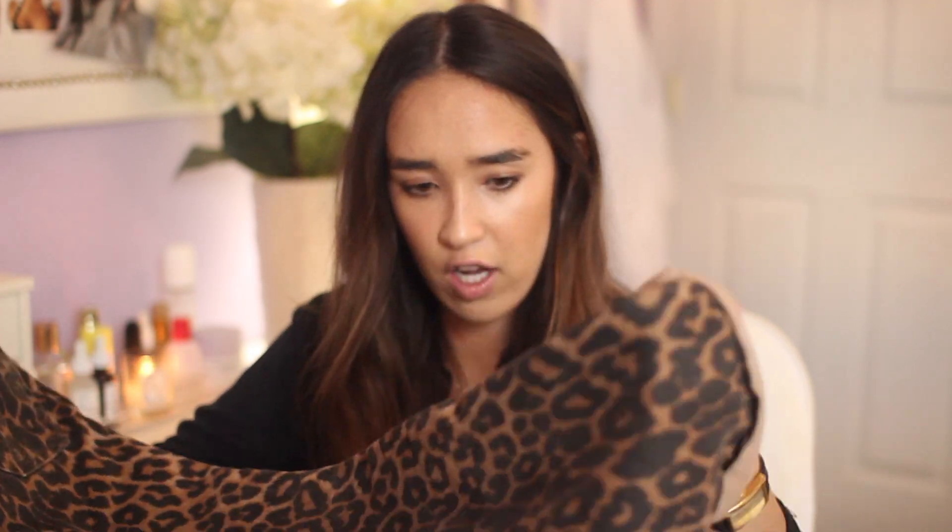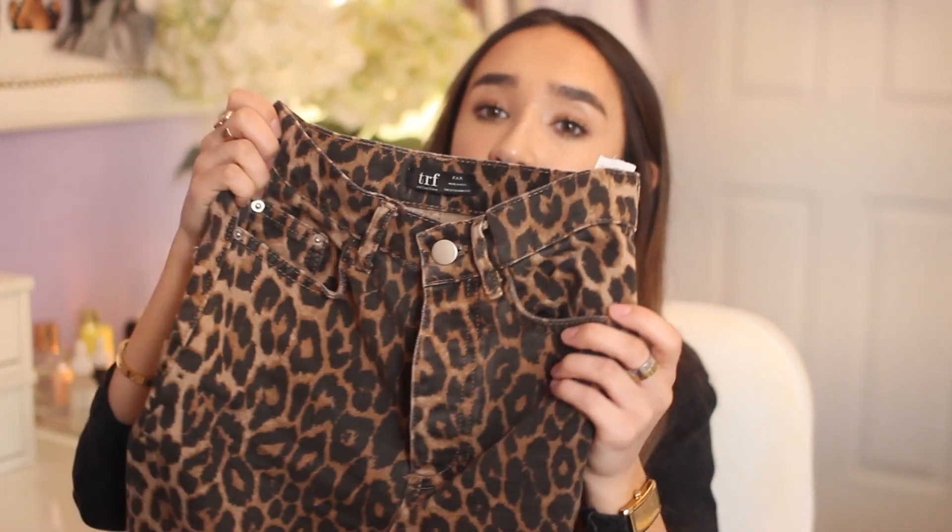I also got Zara leopard pants — I actually bought these before the Shein leopard trousers. These are more of a denim look. They're really cute and look great with tight tops because the ankle is quite big — it's definitely a straight-legged pant. I wish it tapered a little bit more at the ankles but I still really like it. Great with a black turtleneck or a black t-shirt and a little jacket over top.